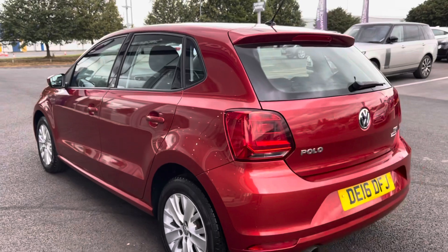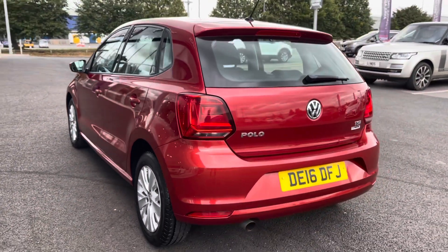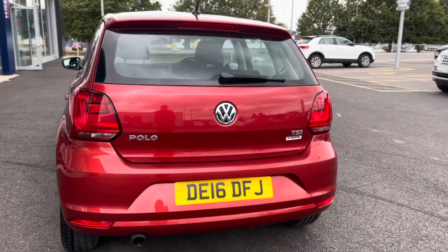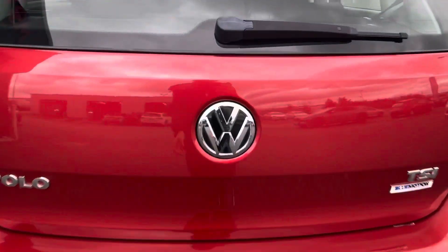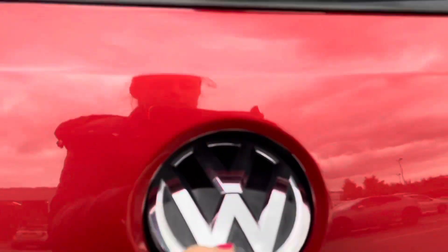Moving around the rear of the car, I can tell you that this vehicle boasts a fabulous £20 annual road tax and can achieve up to 60.1 miles per gallon, making it extremely economical and brilliant for first time drivers.